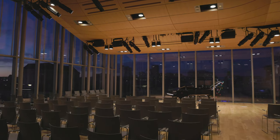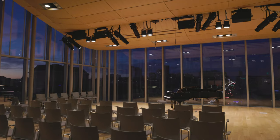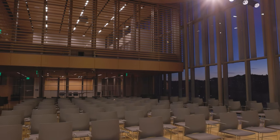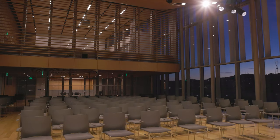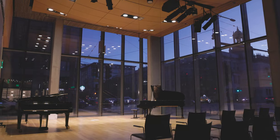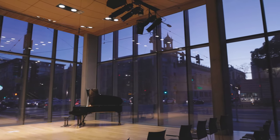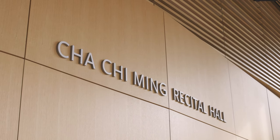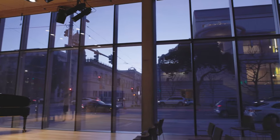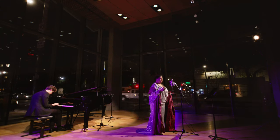On the 11th floor is the Barbro Osher Recital Hall which provides panoramic views of the entire city, a performance hall designed with world-class professional acoustics. Our Cha Chi Ming Recital Hall on the first level has floor-to-ceiling glass walls bringing music access to the public, while also boasting a high-tech soundscape that blocks all city noise and allows for beautiful performances.